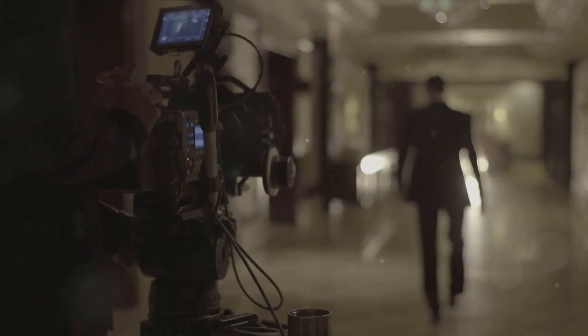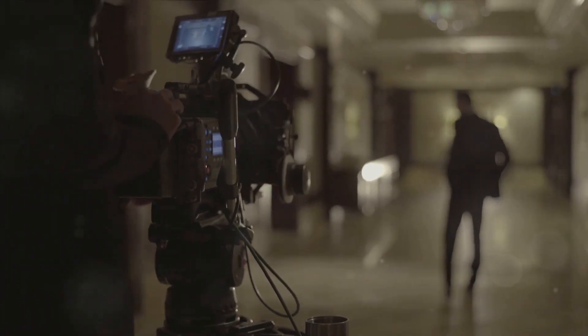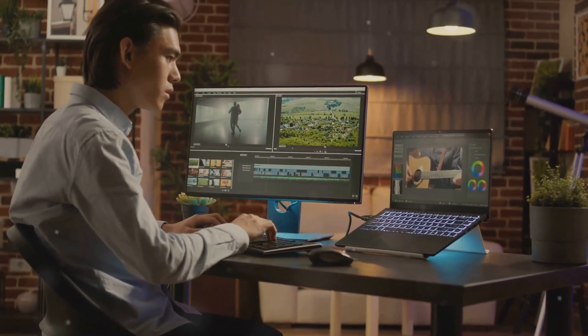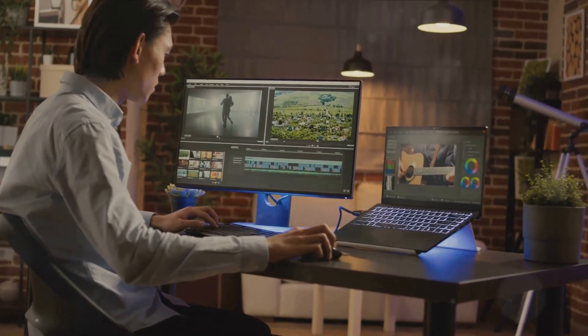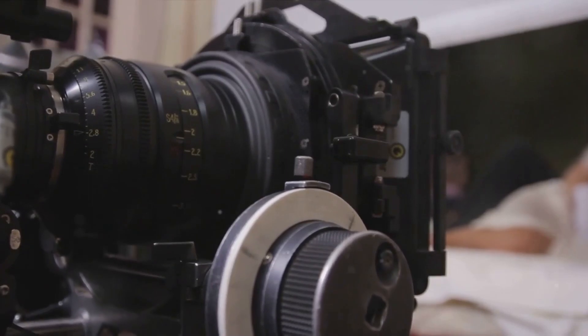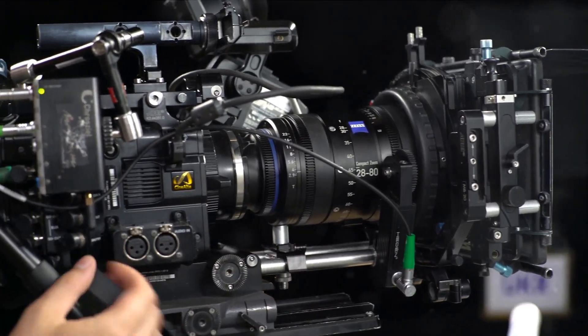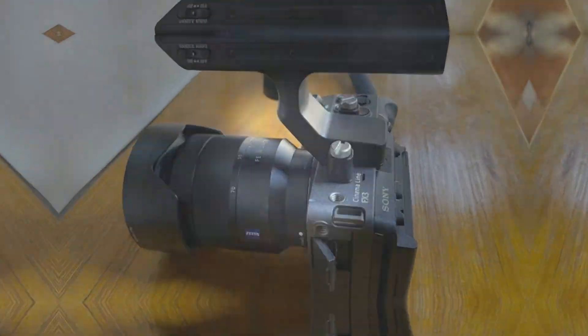Anticipated game-changing features: With the right mix of pragmatic features, the Sony FX3 Mark II has the potential to be a game changer. Whether it is the inclusion of more efficient codecs for higher quality footage at lower file sizes, or dual native ISO for more flexible exposure options, Sony has the opportunity to set a new benchmark for compact cinema cameras.